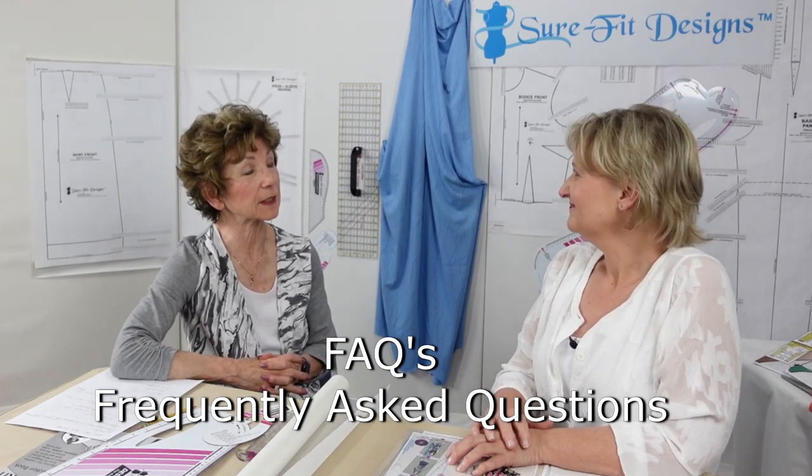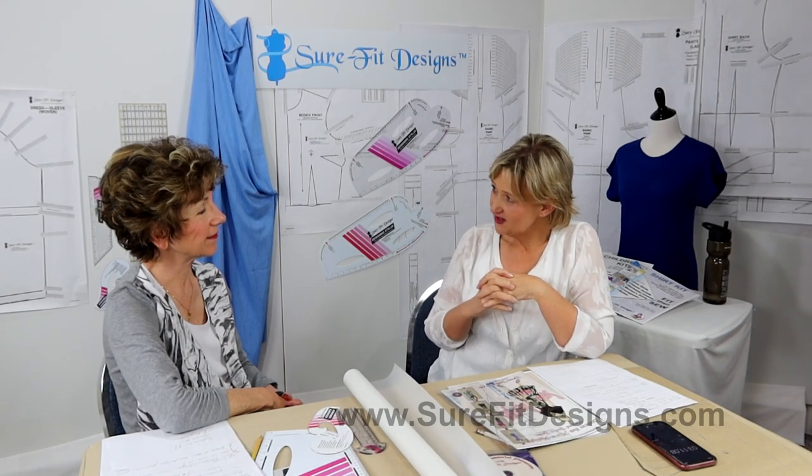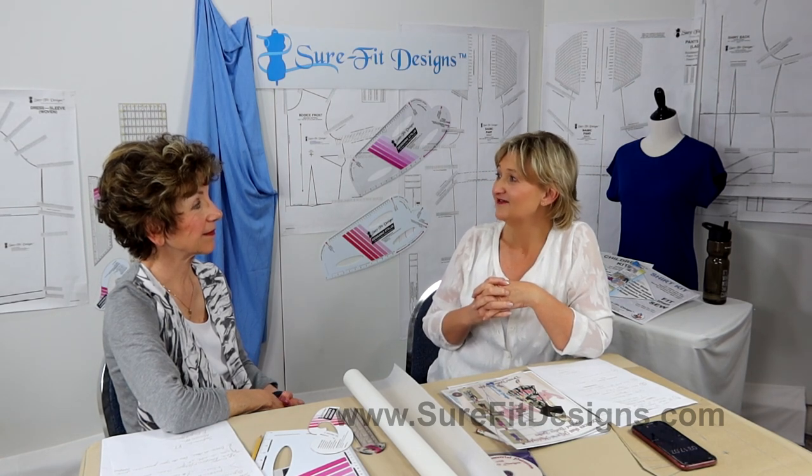We are actually having lots of fun, lots of laughter, lots of design, and so much that's coming up. So it's a lot of fun. Today in this video, what we want to do is an FAQs — frequently asked questions — because we both have customers, and all of our international distributors have customers who ask questions prior to jumping in and sewing with Sure-Fit Designs.